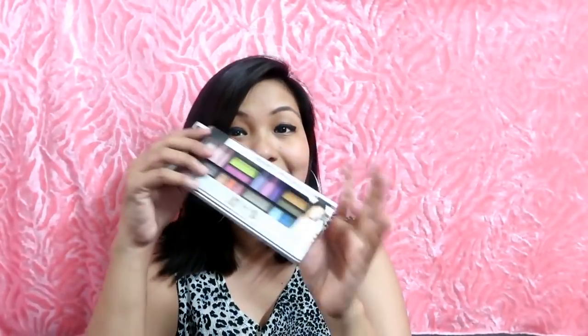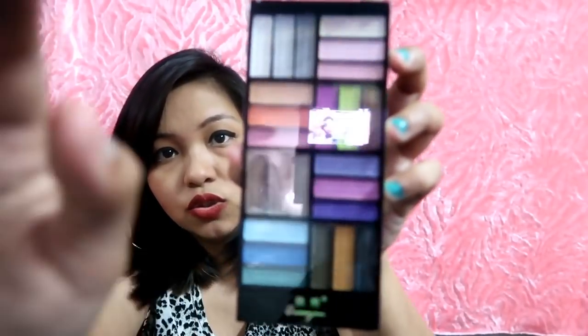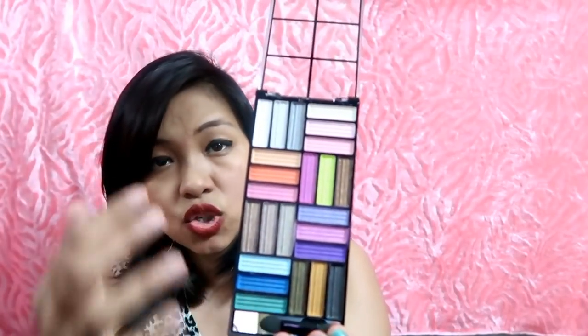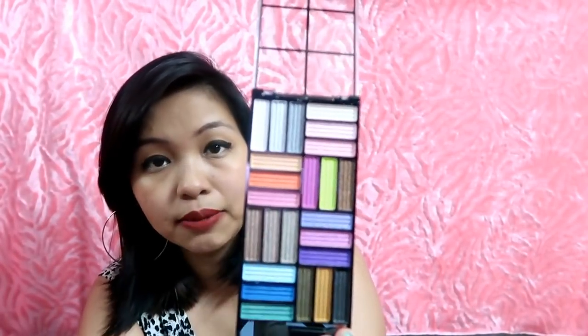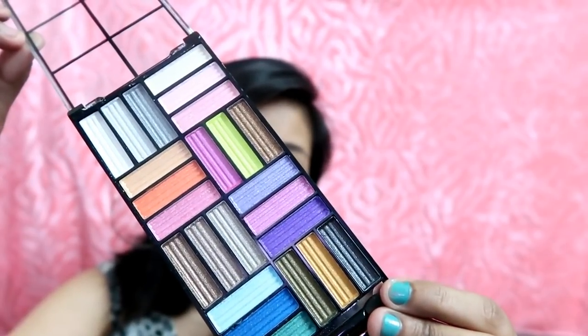The next eyeshadow was in my last eyeshadow video too, but the shade is changed. Last time I didn't get certain shades, so this time I got a few different ones and thought I should show them to you all. The pigmentation is also very amazing, but you can still check it out in my last video. You can see all the pretty shades you're getting. This one I think was ₹200 and now it's on sale — you'll get it for around ₹180 or ₹190.